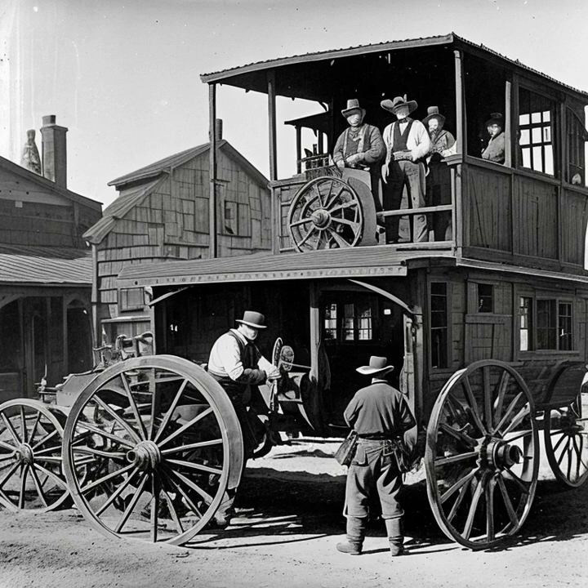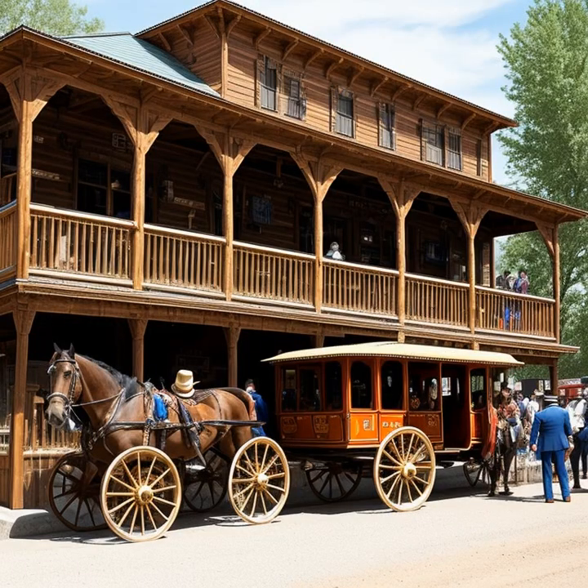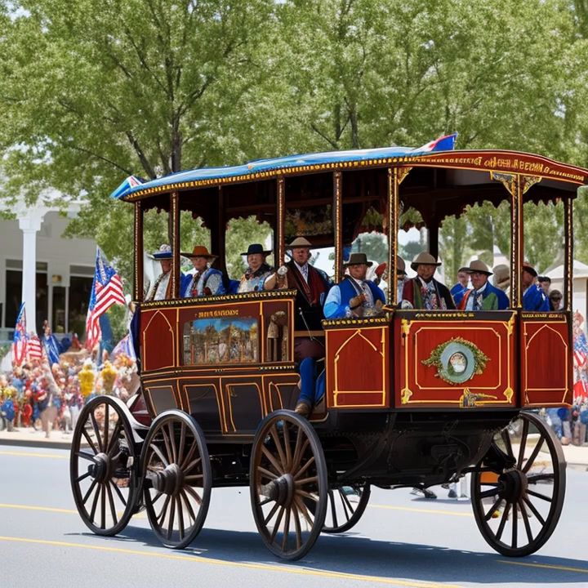One of the key innovations that made stagecoaches essential for long-distance travel was the use of teams of horses. Stagecoaches were usually pulled by four to six horses, which allowed them to cover vast distances at a relatively fast pace. The horses would be changed at designated stations along the route, ensuring a fresh team to continue the journey.